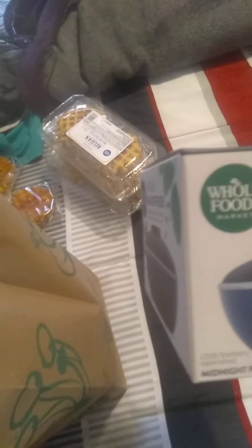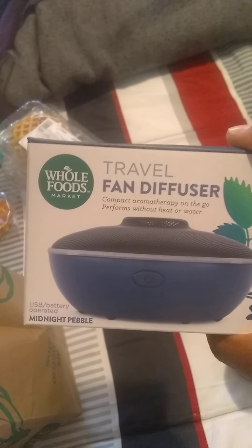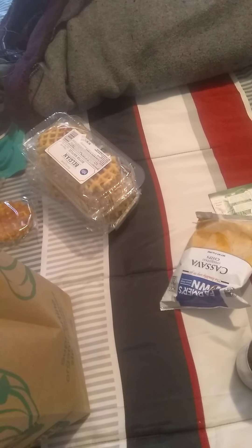I got this aromatherapy diffuser on sale. It's battery operated — cool. And I got the right batteries, three AAA batteries. It's a travel fan diffuser.